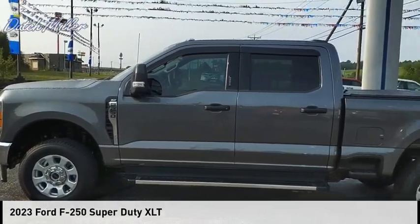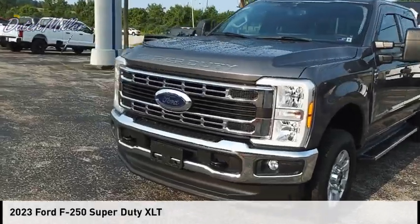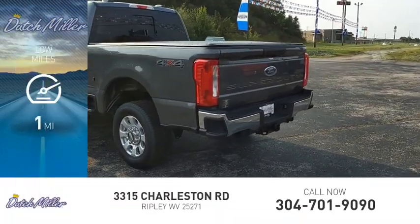We are pleased to show you the 2023 F-250 Super Duty. This vehicle is powered by a four-wheel drive, eight-cylinder. This vehicle has less than 100 miles.